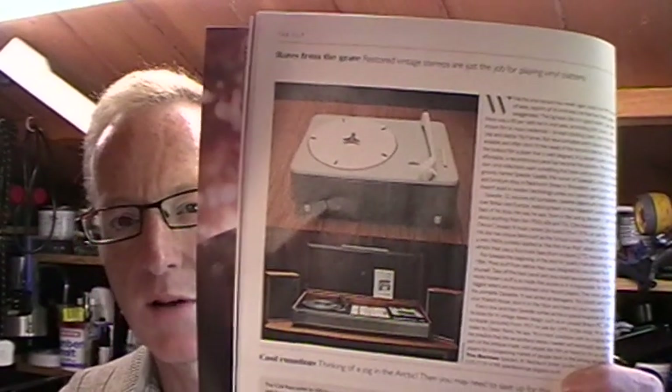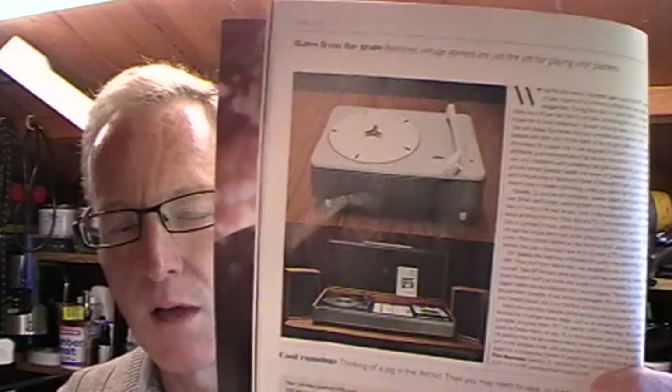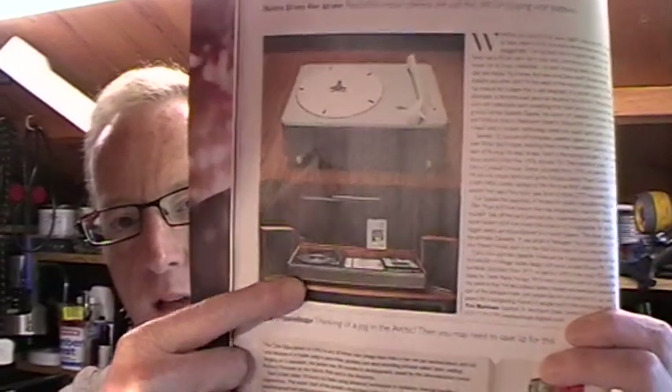The first item is a bit of parochial stuff from the Telegraph Men's Style magazine, the Saturday edition. There's an interesting article about restored vintage stereos, titled something like 'raves from the grave' - 'restored vintage stereos are just the job for playing vinyl platters.' There's a beautiful picture of a Braun record deck and also a company called Speedy35 who set up a workshop repairing and restoring old record players.